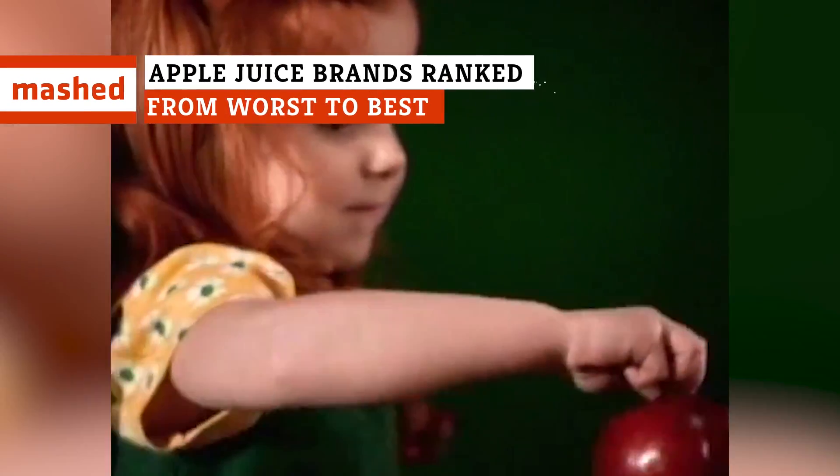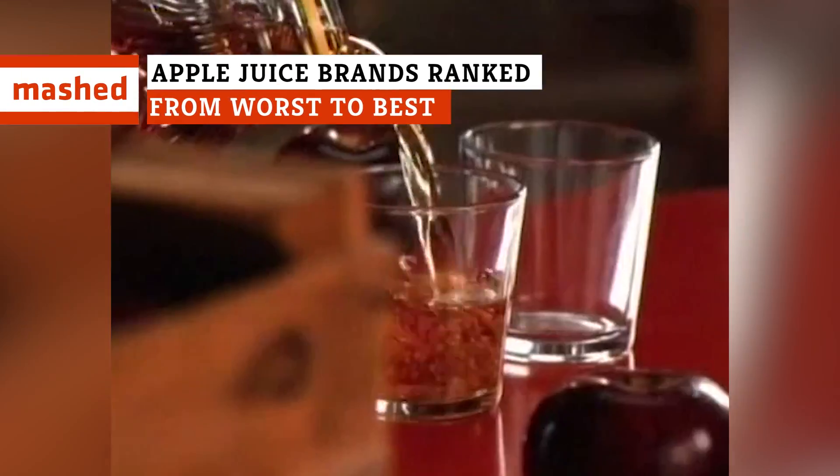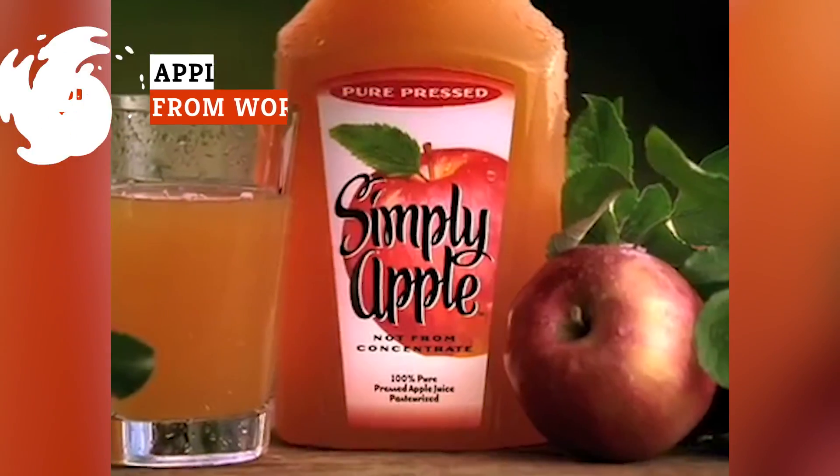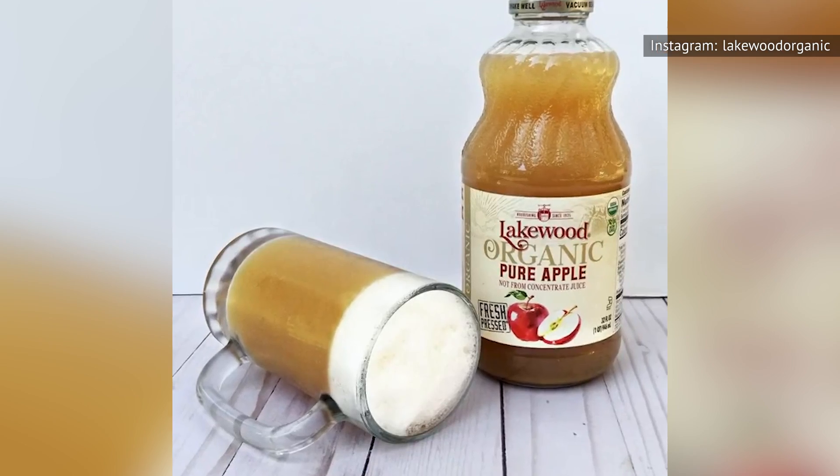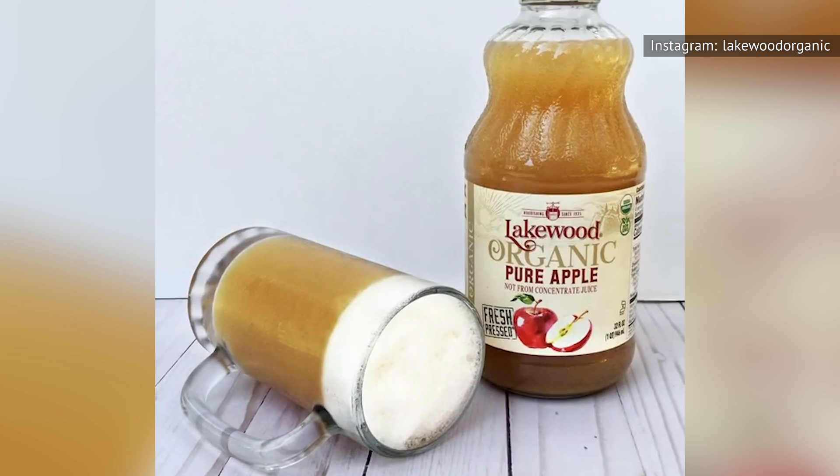Make your way to any grocery store and you'll see that there's no shortage of apple juice brands. But how do you know which is best for you? Here are the top apple juice brands ranked from worst to best.